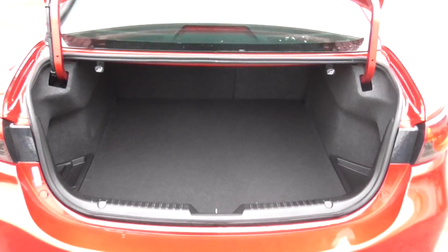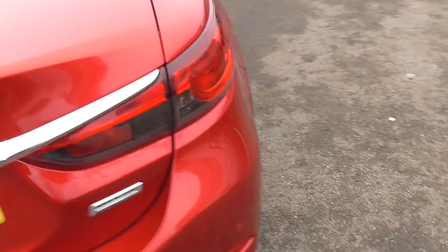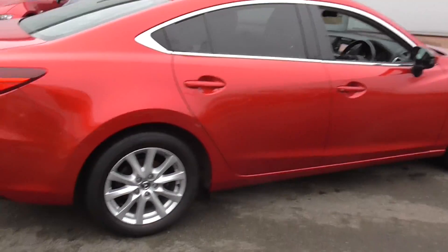There is a generous amount of space in the boot here. Overall, the car is in great condition.